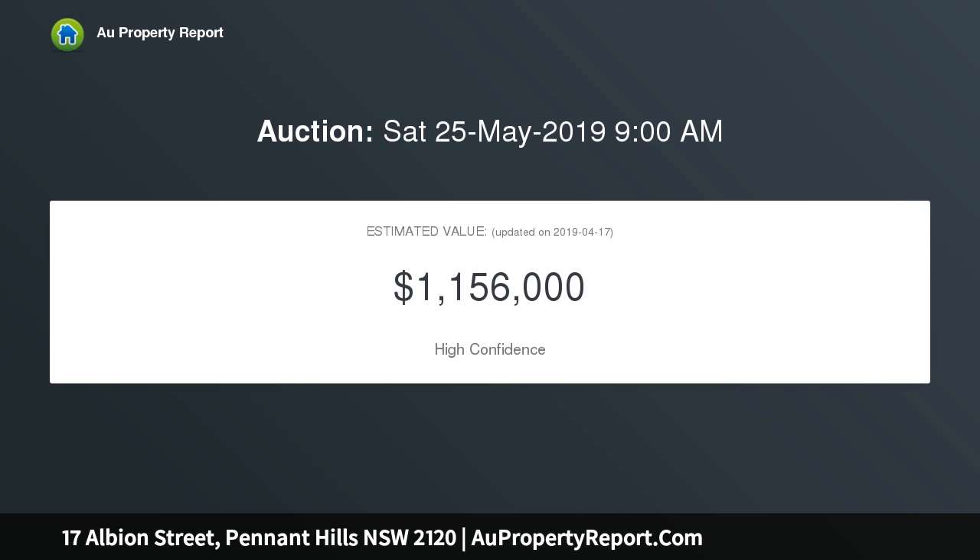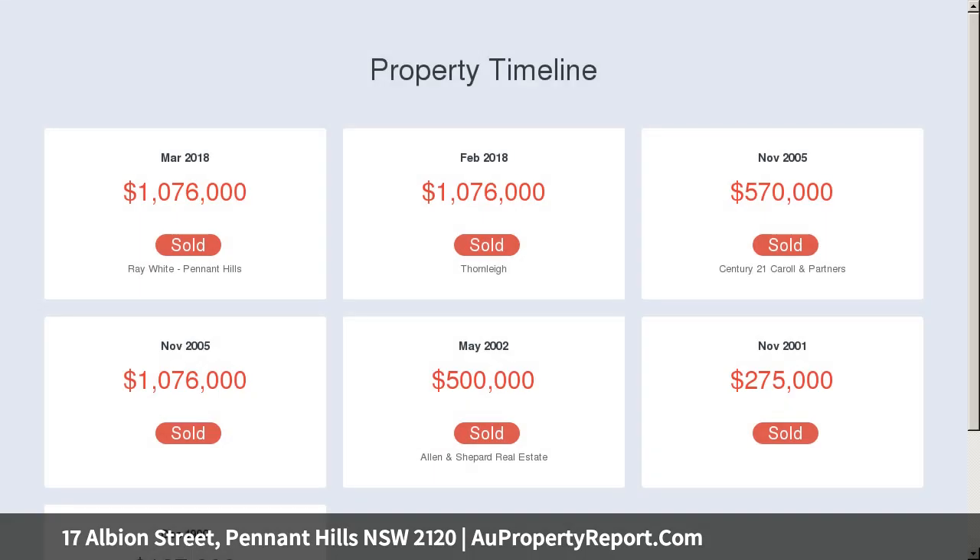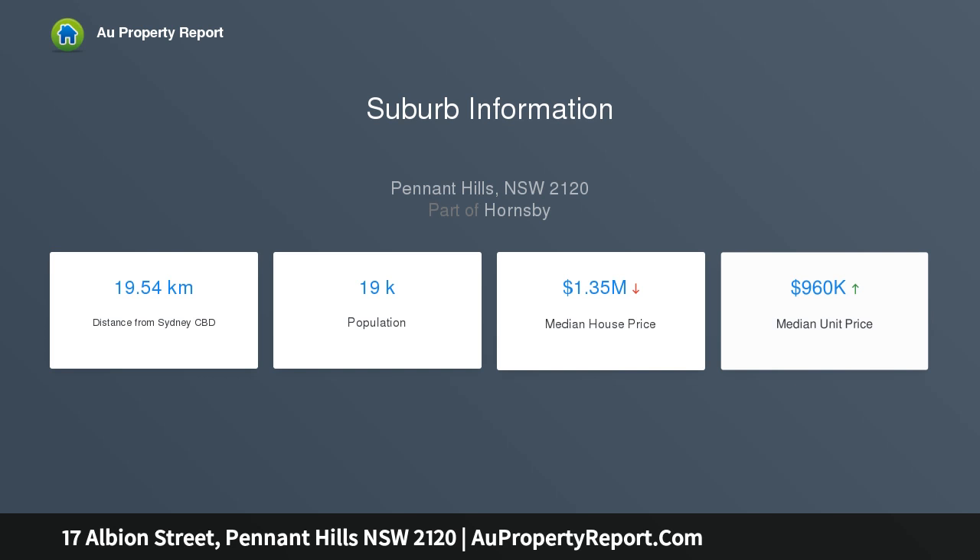A delightful covered entertaining deck overlooks a truly beautiful garden, providing a unique haven to relax with loved ones on sunny afternoons. Placed toward the end of a quiet street, within walking distance to Lane Cove National Park, train and Pennant Hills Village Shops.